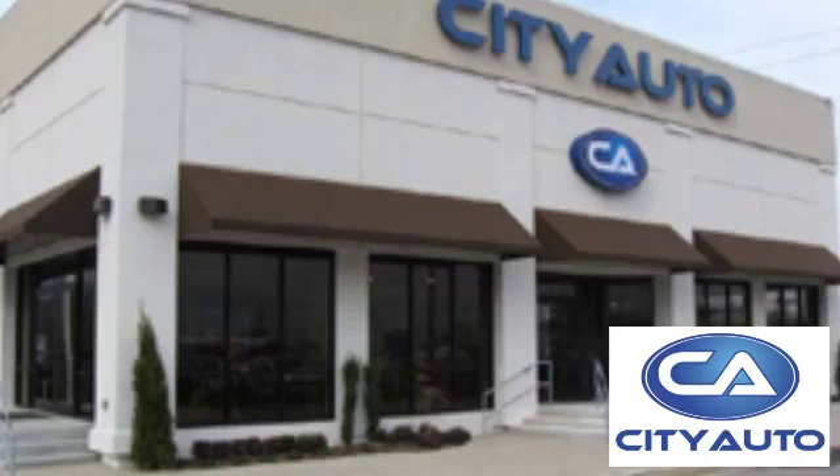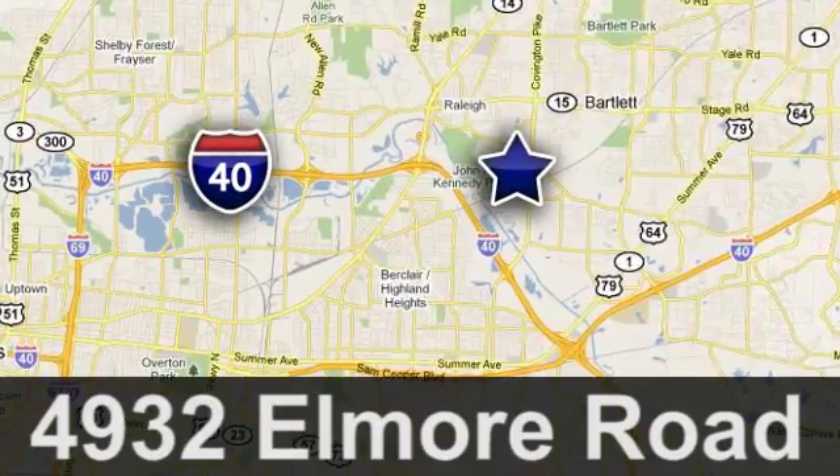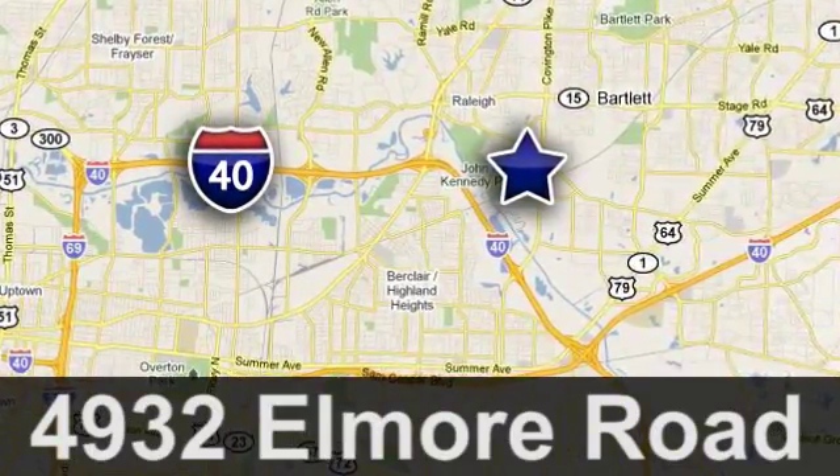Quality, value, and selection. CityAuto — shop where the dealers shop. CityAuto, just minutes from anywhere in the Memphis metro area. Off I-40 West, off Exit 10.